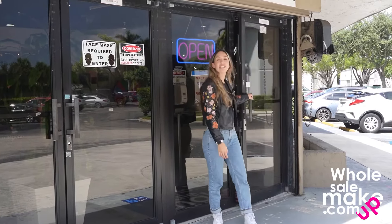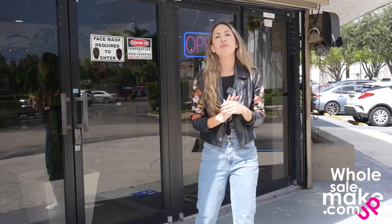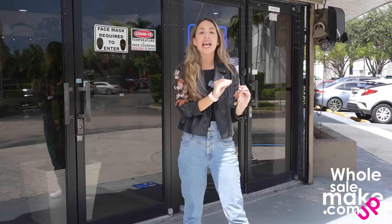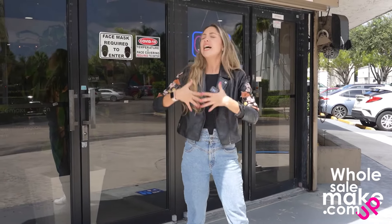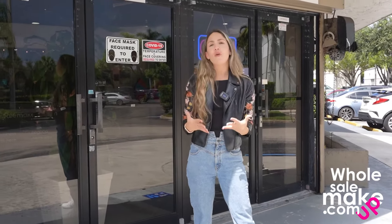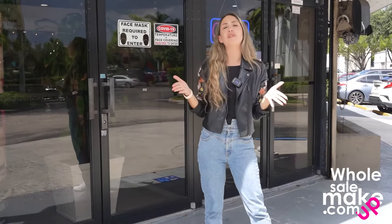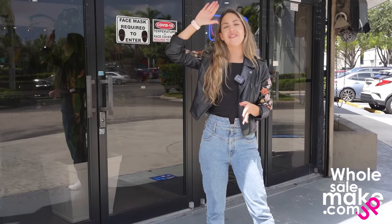Well, my wholesale makeup family, that was it for today — a tour of our warehouse and our showroom. Remember that we work for you every day and we're open from 9 a.m. to 5 p.m., Monday to Friday. You're more than welcome to come visit, take a look, and of course shop for your business. Remember to subscribe to our channel and follow us on all our other social media. Bye bye!